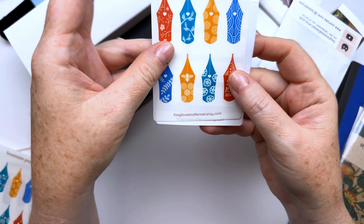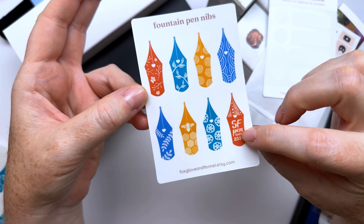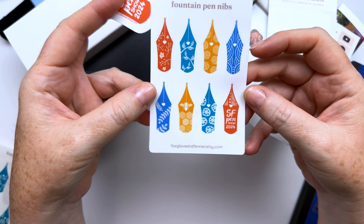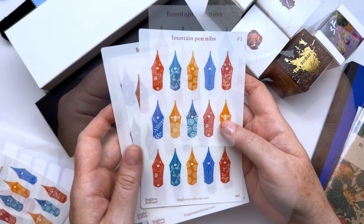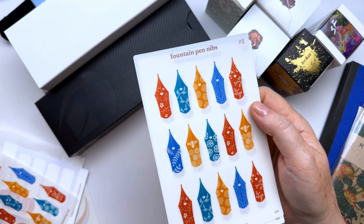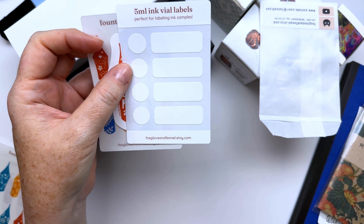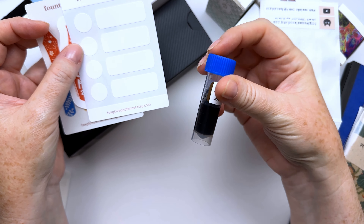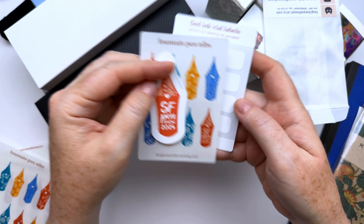I created these little sticker packs to give out to friends at the pen show. I took it as a little challenge to make an SF Pen Show sticker and came up with a theme of a nib with the San Francisco bridge — I thought that was really fun. Then I started thinking about other pen nib designs and created this little set of pen nibs with that SF one in the corner.